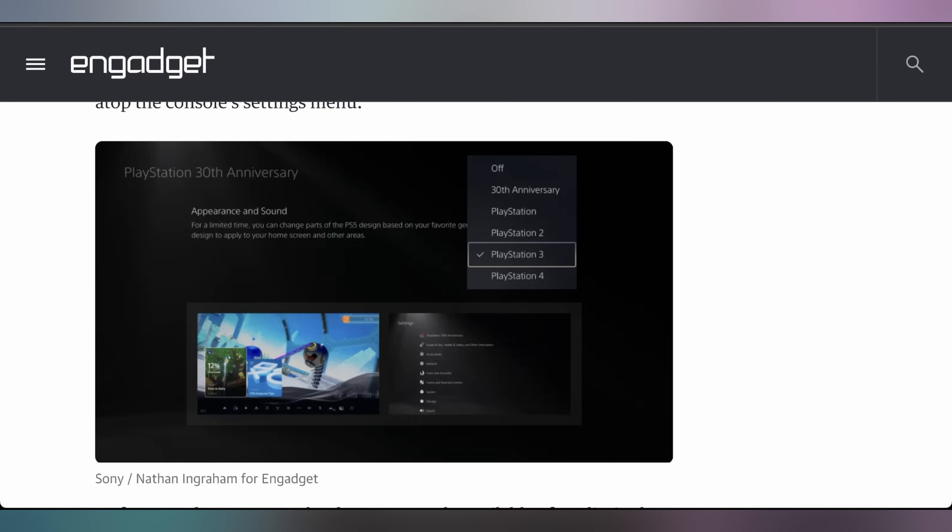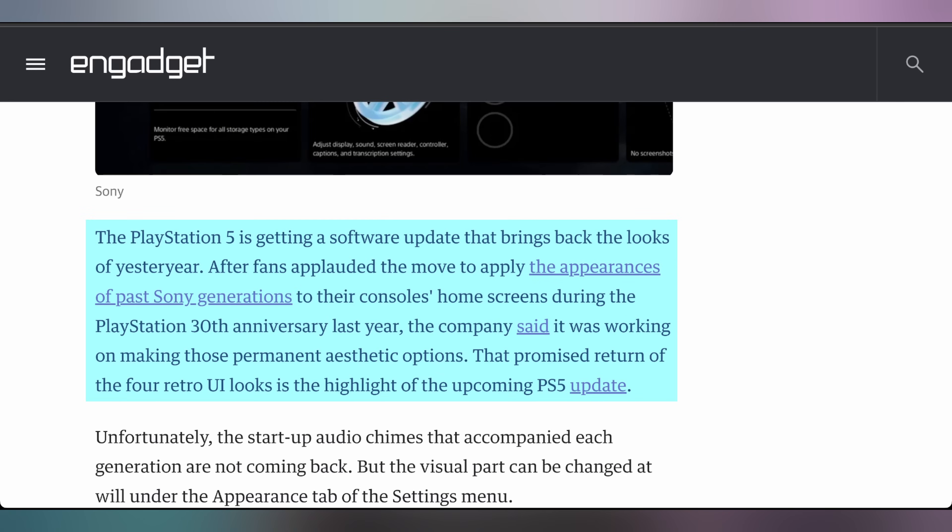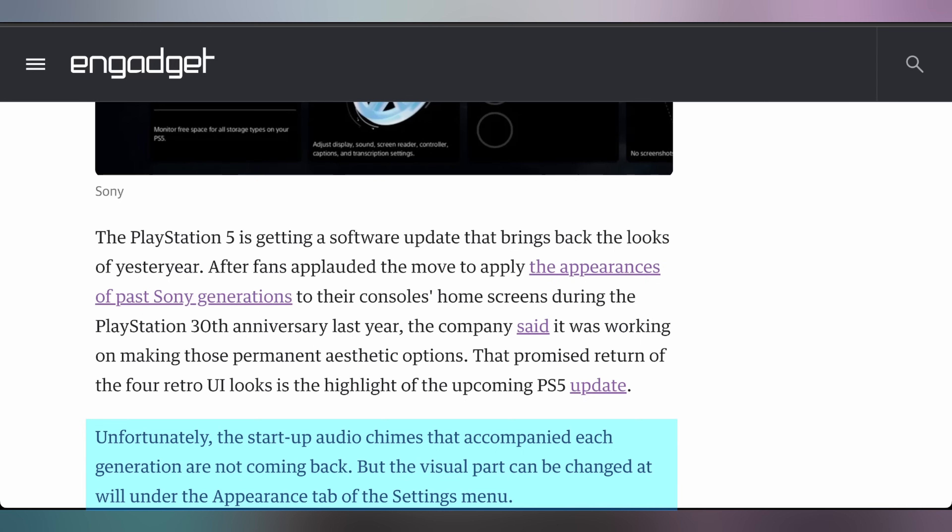A lot of people let Sony know that they wanted the retro-themed PlayStation 5 backgrounds to stick around. This was something they did for the 30th anniversary, giving you access to the OG PlayStation 2, 3, and 4 themes on the PS5, but then they got rid of them, saying it was a limited-time release. They said they would look into bringing them back, and it looks like they actually have — as of April 24th, there's a global rollout. However, that is just going to be visually; the startup sounds of each console aren't coming back, which is a big bummer for a lot of people.